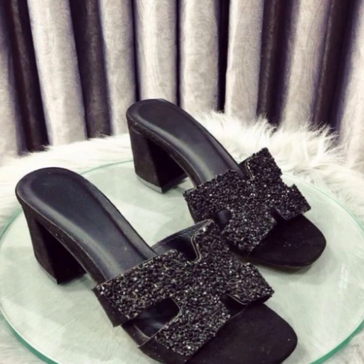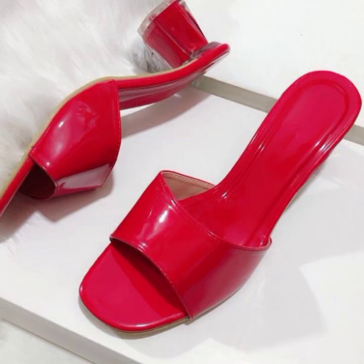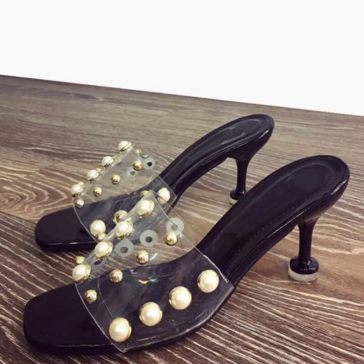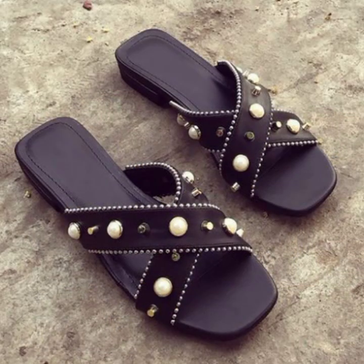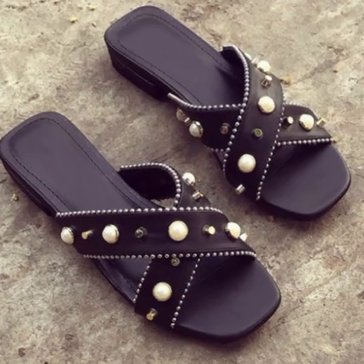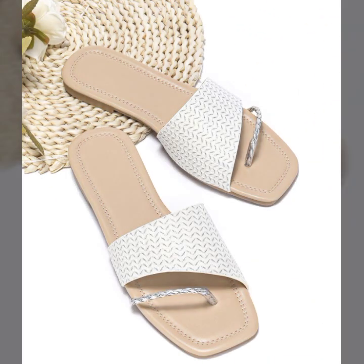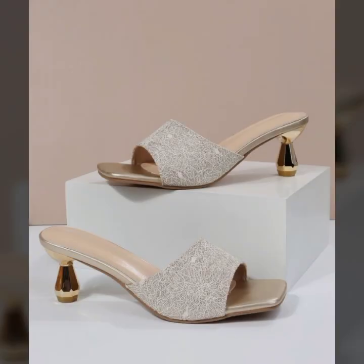Stylish and soft women's slippers. Please give a feedback in the comment section about my collection — how have I done, how were the designs of these beautiful and trendy women's stylish soft slippers.